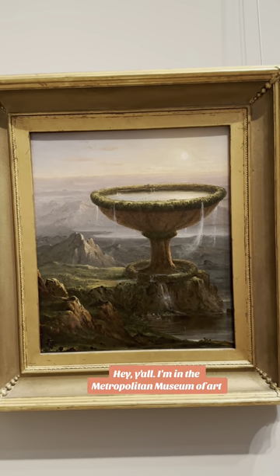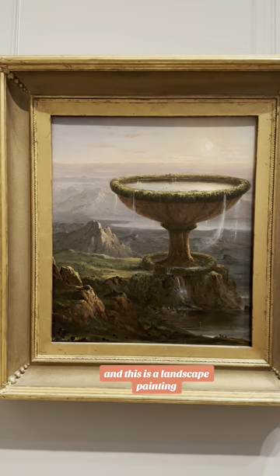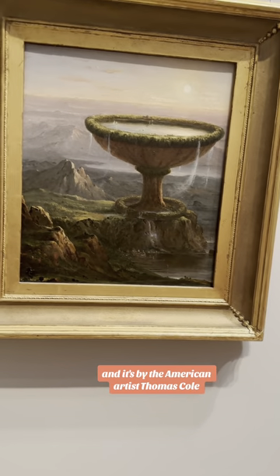Hey y'all, I'm in the Metropolitan Museum of Art, in the American Wing. This is a landscape painting with some fantastic elements. It's called Titan's Goblet and it's by the American artist Thomas Cole.